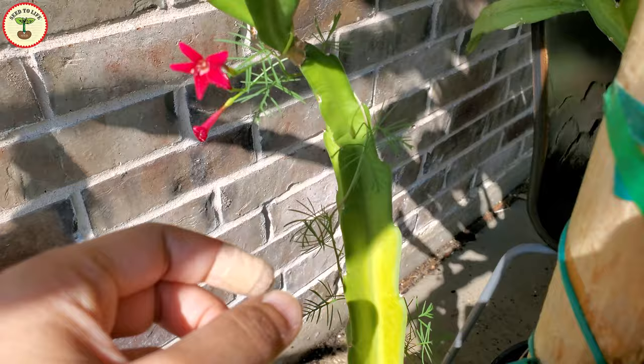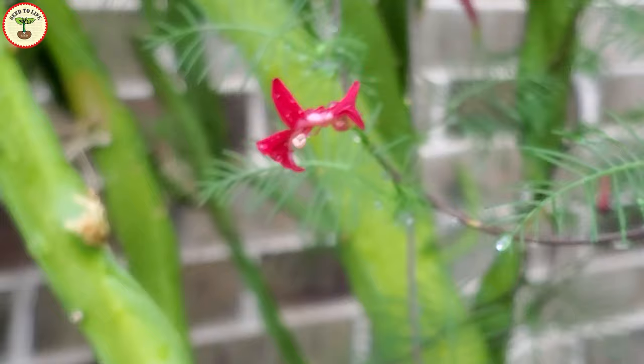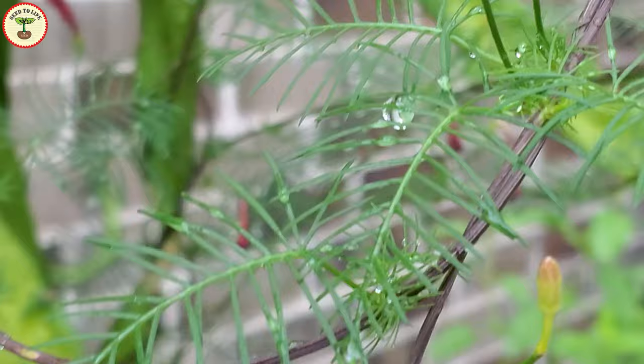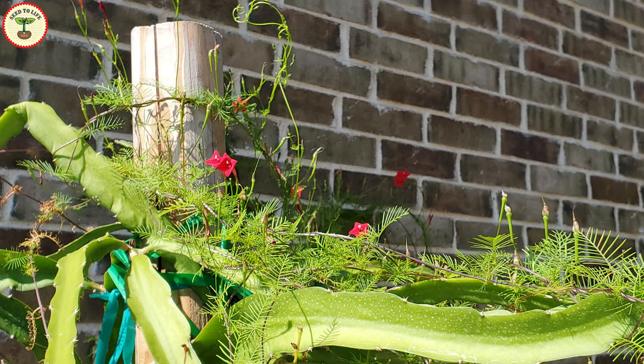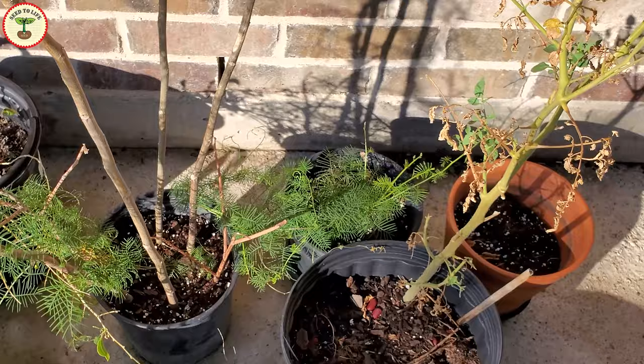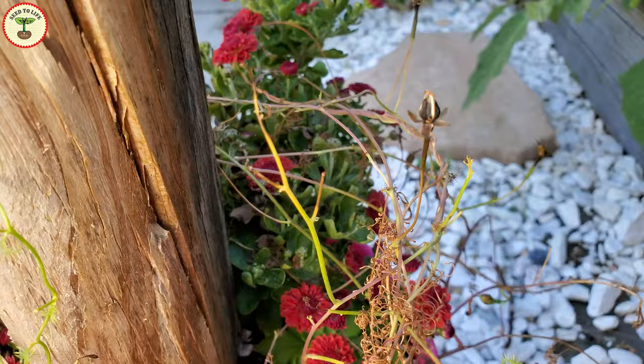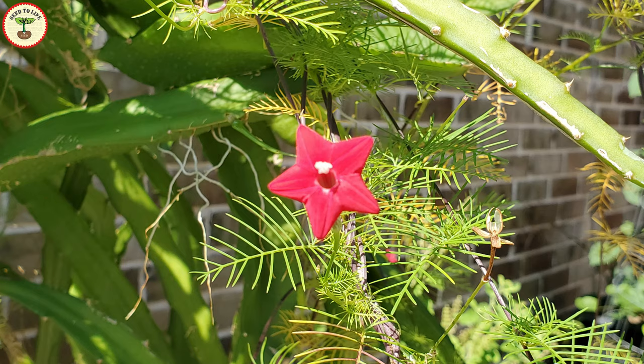Cypress vine grows and wraps around neighboring plants for support. All the stems, including the main stem, are very slender, and the leaves are pointy and thread-like. It is necessary to give the vines proper support and keep guiding them to keep them contained. These plants do not require a lot of soil and can grow well even in small containers, though if planted with other ornamental plants they will wrap around and squeeze their stems.